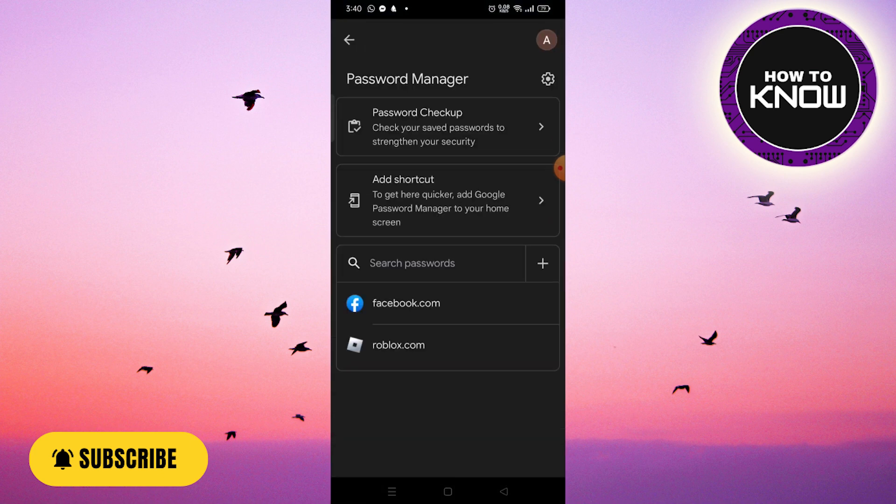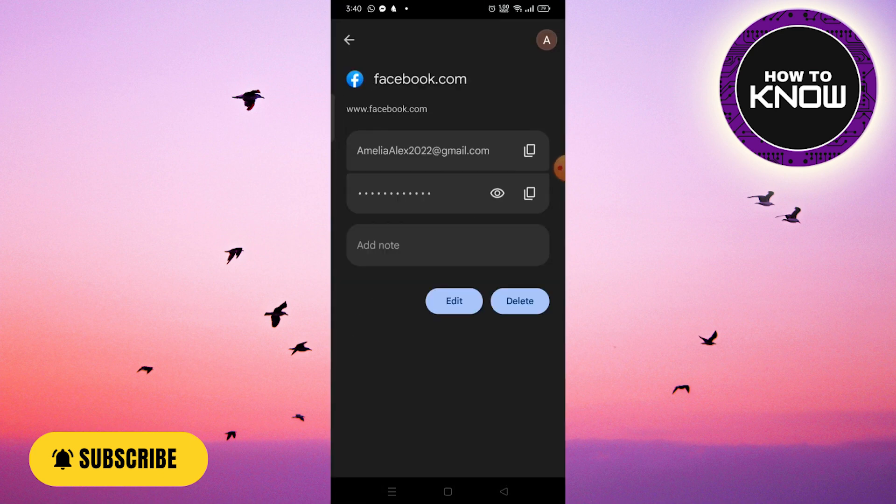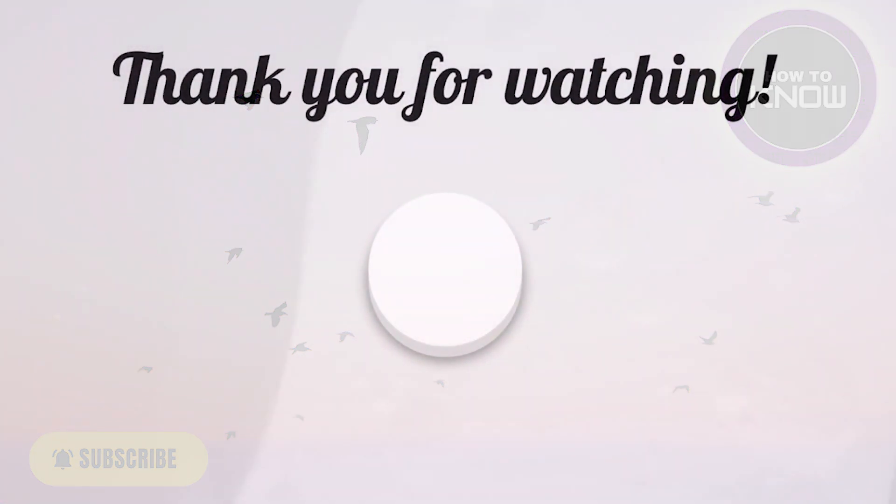This is the easy way to find out your Facebook password if you forgot it. We hope this video helps you. If you like the video, don't forget to like and subscribe. See you soon with the next video — thank you so much for watching.